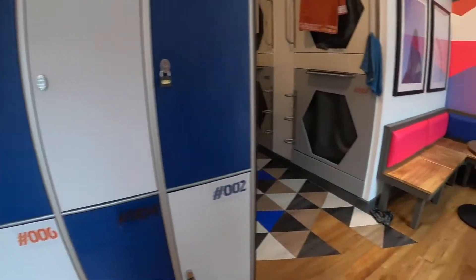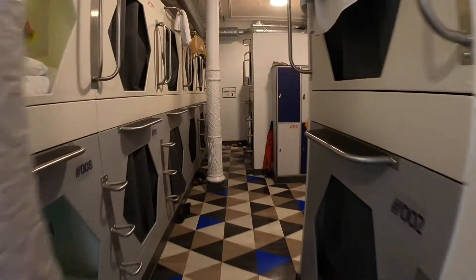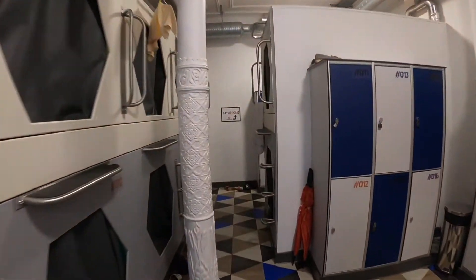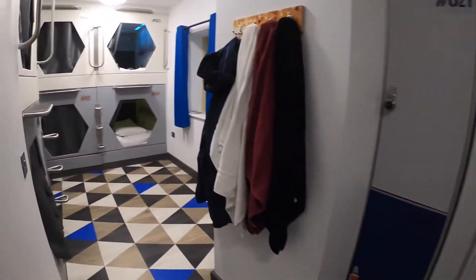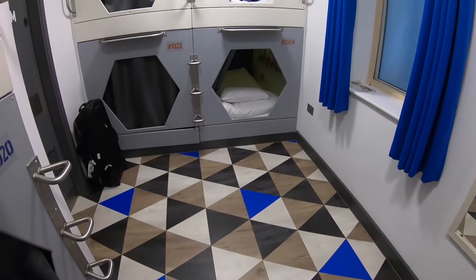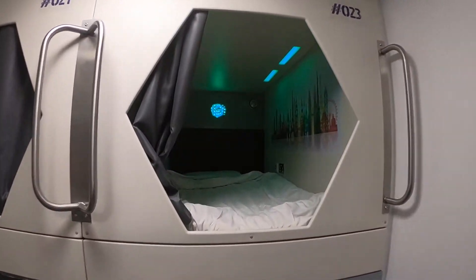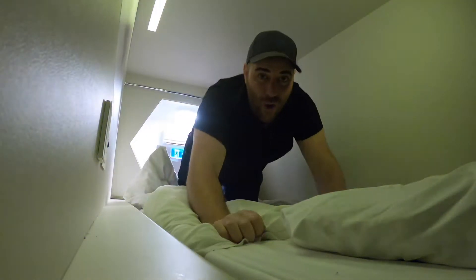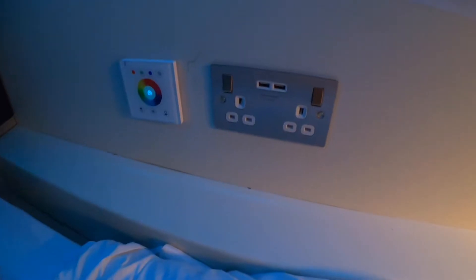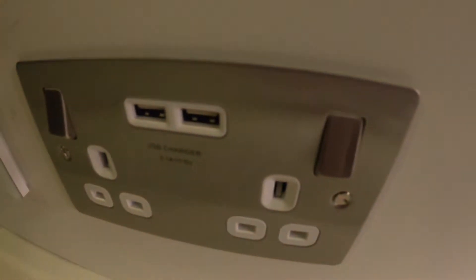Let me show you around the newly opened capsule room. You've got some great common space here which you're free to use, along with 26 capsules in total. Great for solo travellers wanting to meet other travellers, but also you can have your own private space. Let me give you a little look inside my capsule room which I'll be staying in for the night. There's a lot of space here compared to the Japanese capsules, which is great because I'm quite a tall bloke — very cosy and comfortable inside the pod. You'll also find ambient lighting to play around with, and USB charging and power ports, which is great for charging your electronic devices.